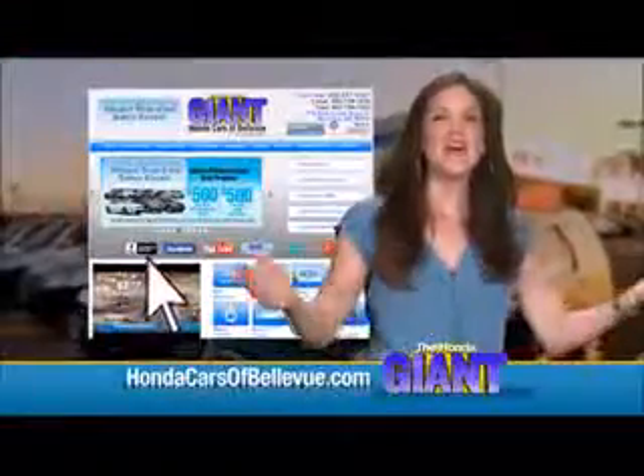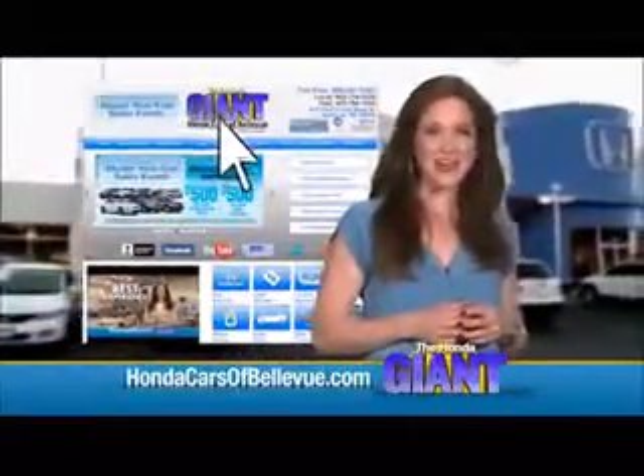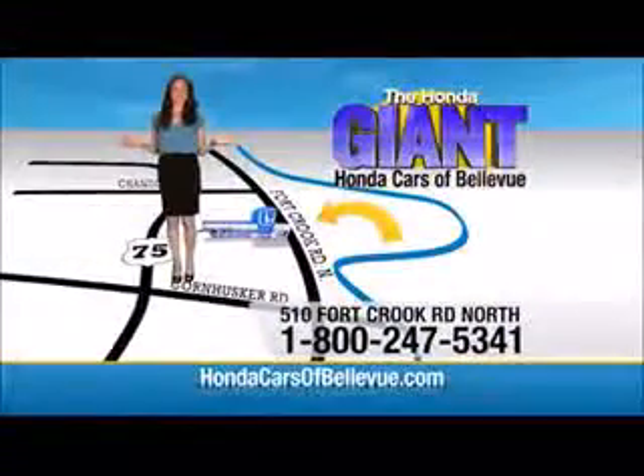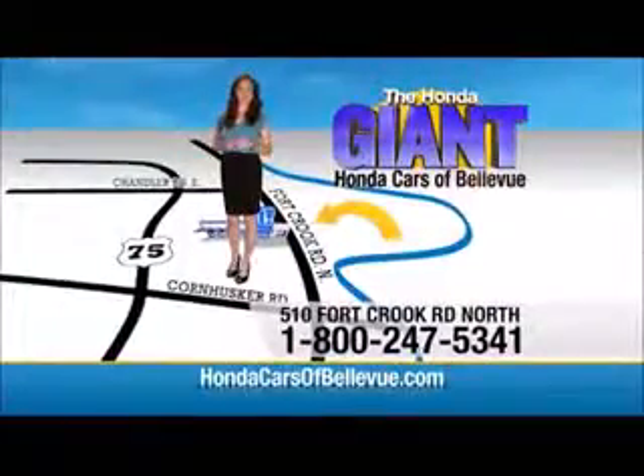Day night mirror, sunglass holder, map lights, and power mirror. Thanks Brian. Find this and many more quality pre-owned vehicles at hondacarsofbellevue.com — serving the heartland for over 30 years. One happy Honda customer at a time. Honda Cars of Bellevue: one small step off Kennedy Freeway, one giant Honda savings store.